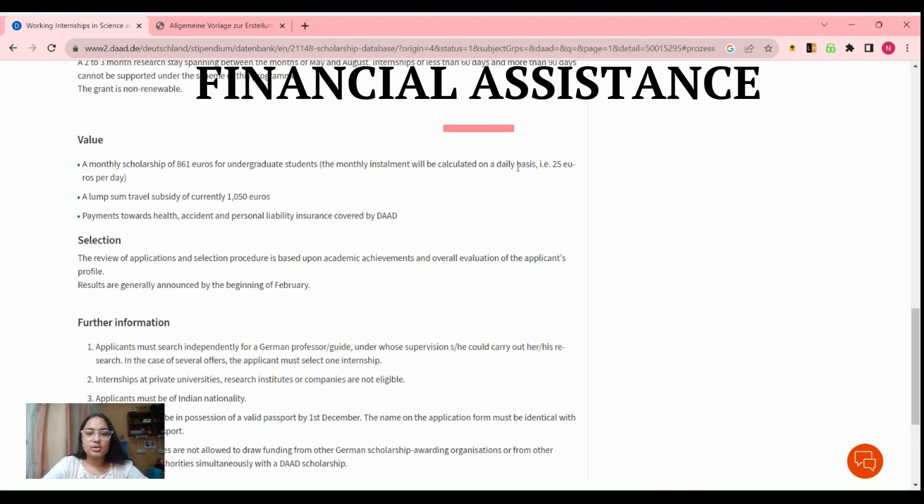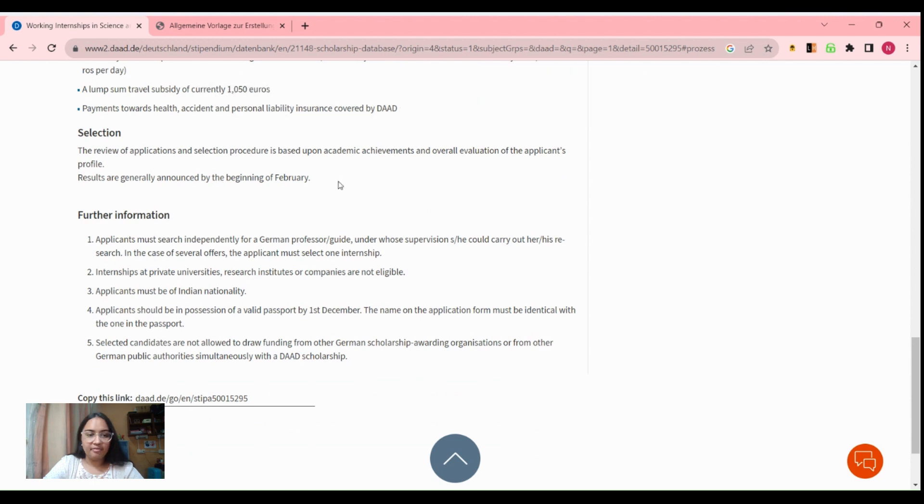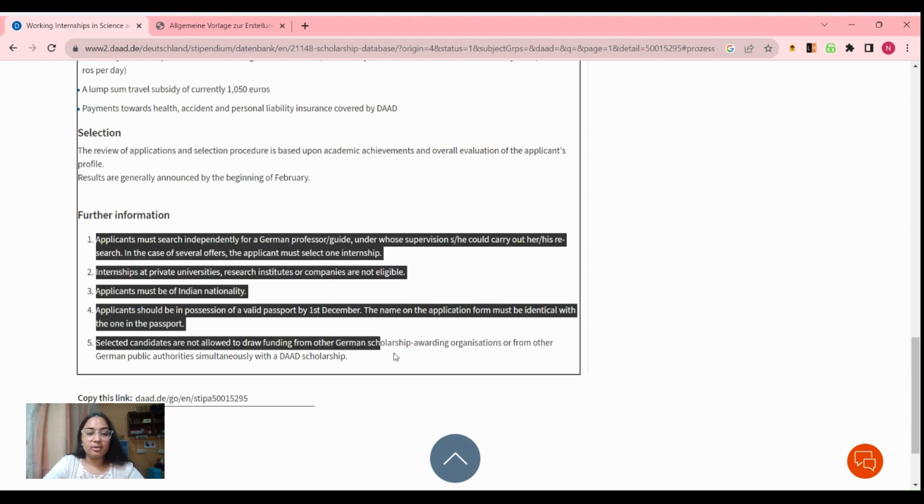Now let's check what they are providing you. First is a monthly scholarship of 861 euros — that's around 25 euros per day. Next, they are also providing a travel subsidy of currently 1,050 euros, which you can use towards your travel expenses. They are also sponsoring your health, accidental, and personal insurance. You'll get your results by the beginning of February.